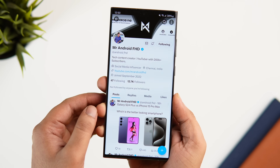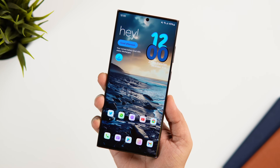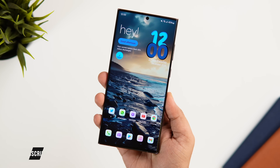So that's pretty much it for this video. Let me know in the comment section which is your favorite app from this list. If you liked this video, be sure to hit that like button and subscribe to this channel if you haven't already. I'm Mr. Android and I'll see you guys in the next one.